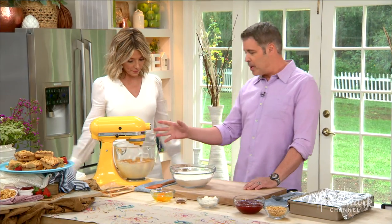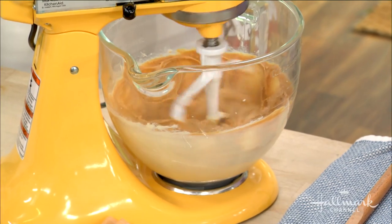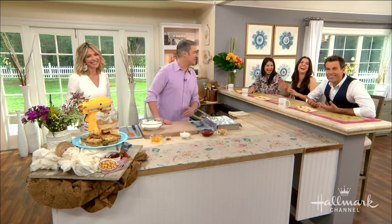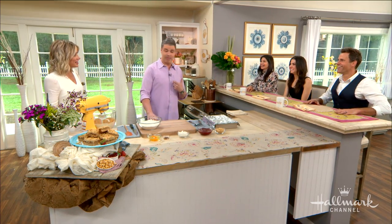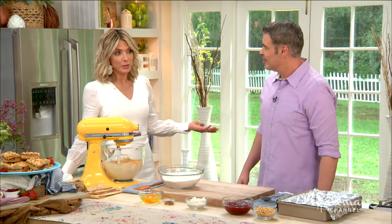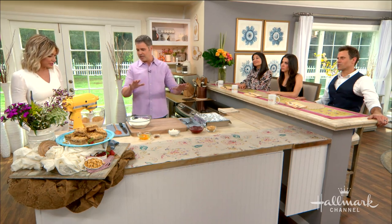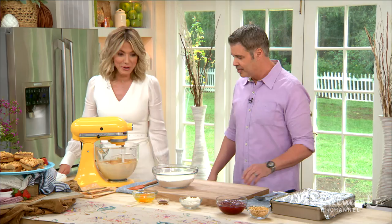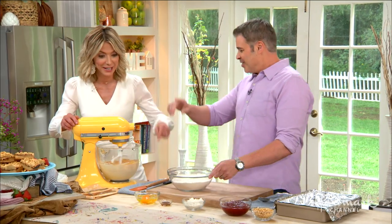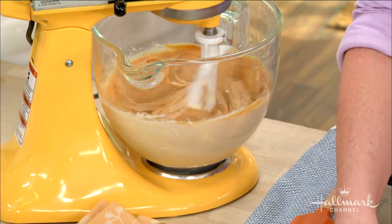So it starts over here with some creamed butter, sugar, and peanut butter. Creamy peanut butter is the best — that's what I love to use. What if you have a peanut butter allergy? You can use cashew butter or almond butter. You know, it's unfortunate — you can't take peanut butter or any sort of nut butters to school anymore. At Sophia's school, no nuts whatsoever, so she only gets to eat it at home.